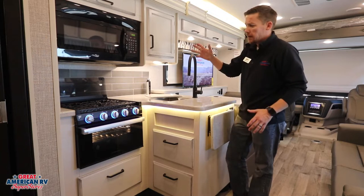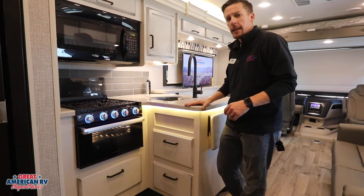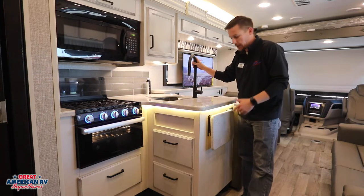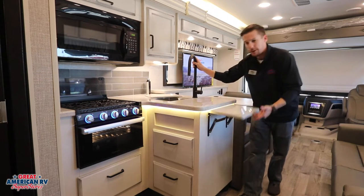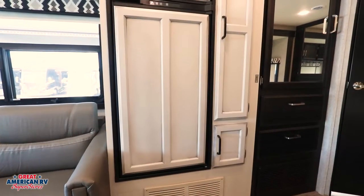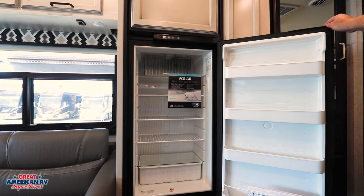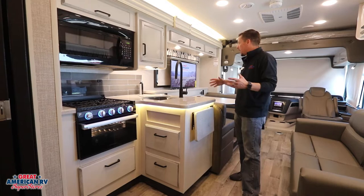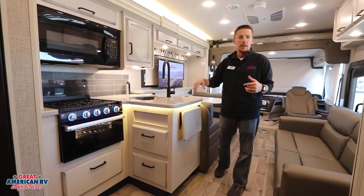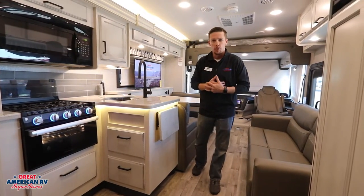In our kitchen area, we have our microwave, three-burner stove with oven, a solid surface countertop along with a stainless steel sink and household fixtures. Don't forget this flip-up addition to our countertop here. For refrigeration, we have our eight cubic foot Norcold refrigerator that gives you the option for electric or propane to run it. Storage around our unit is huge — plenty of overhead cabinets throughout, all wood-face cabinets, very durable.